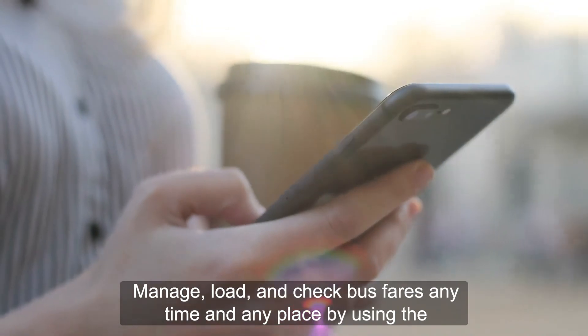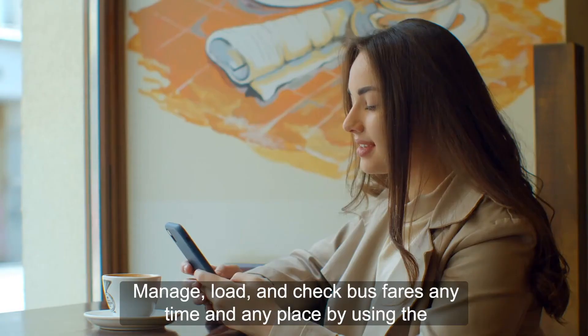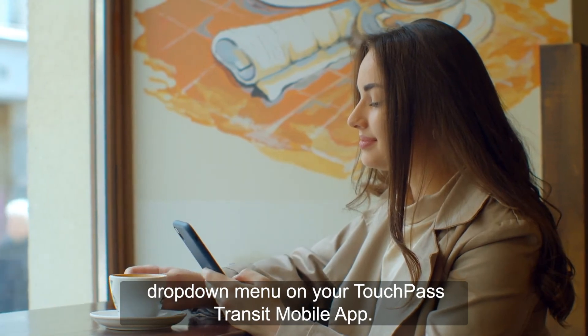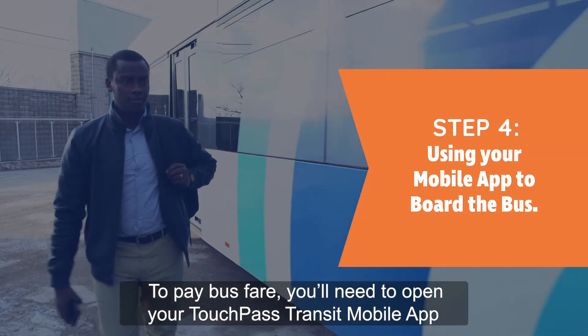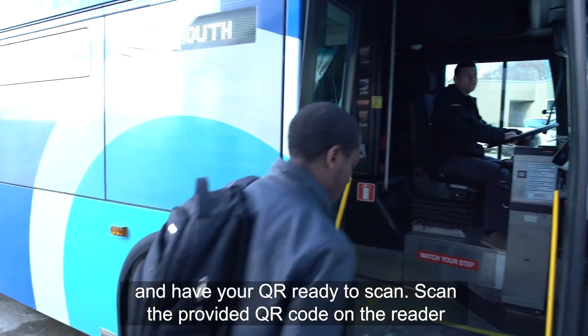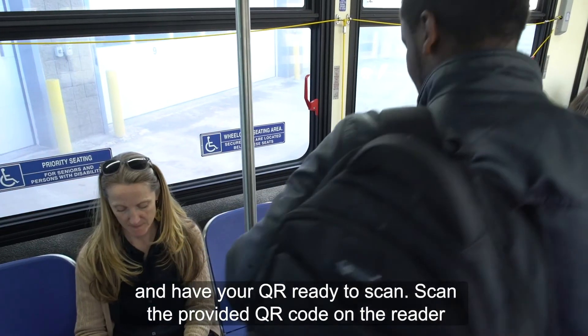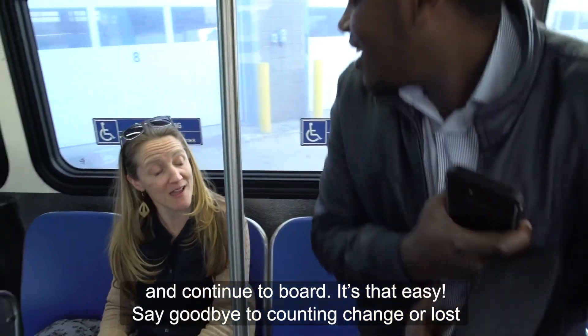Manage, load, and check bus fares anytime and anyplace by using the drop-down menu on your TouchPass Transit mobile app. To pay bus fare, open your TouchPass Transit mobile app and have your QR ready to scan. Scan the provided QR code on the reader and continue to board. It's that easy.